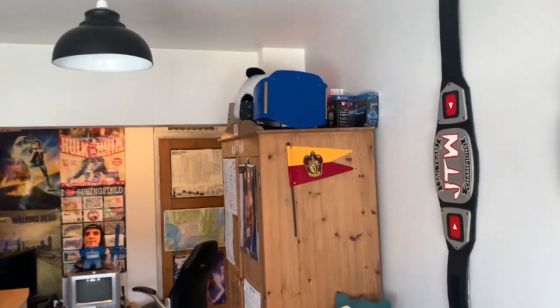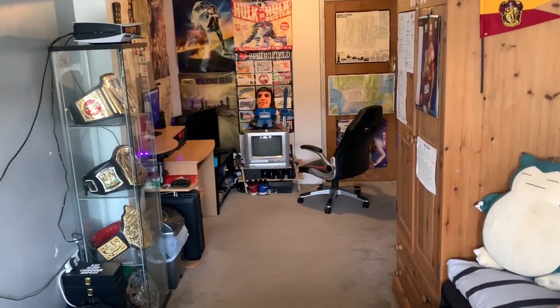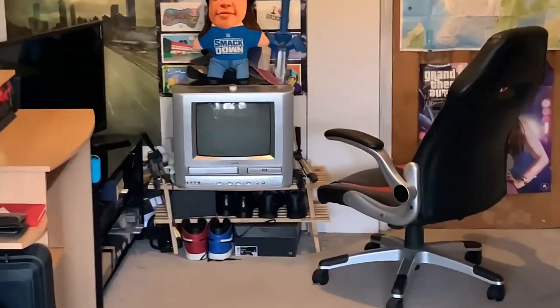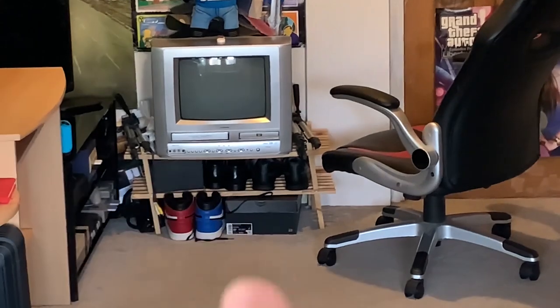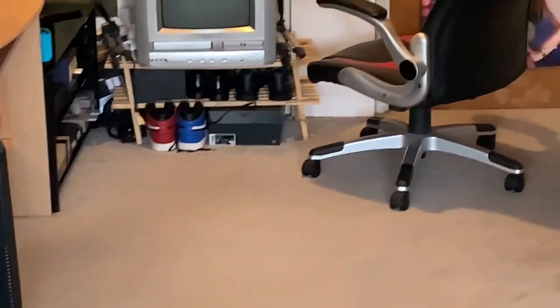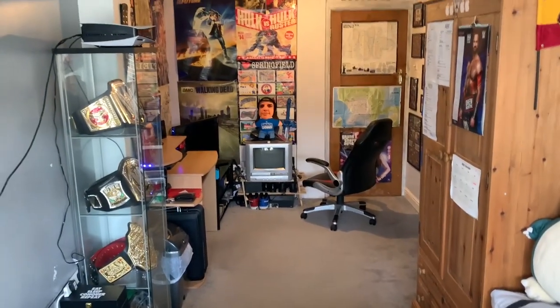Moving back inside — this is it. I think I've covered all of it, other than the general tat up there. There's my bed, we've got the old CRT over there — that's actually for my N64 and NES games if I choose to play them. We've got some Jordans down there, but other than that I think that's basically it.